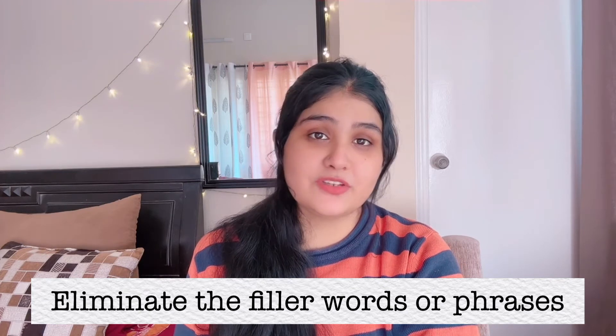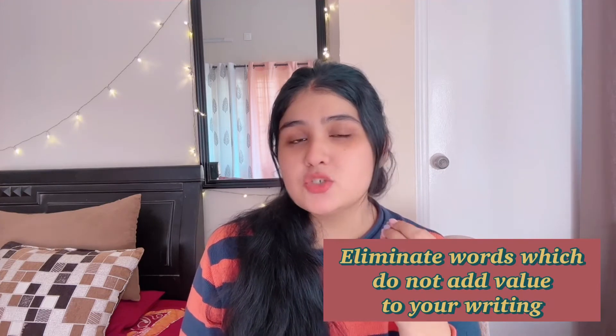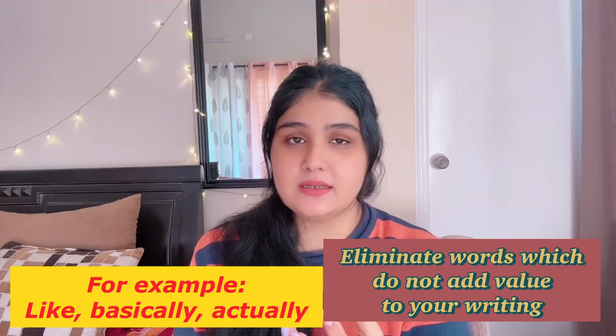The next point is very important: eliminate filler words or phrases. When we write, we use a lot of words which actually do not add meaning to your sentence — for example, words like 'like,' 'basically,' 'actually.' Writing on a piece of paper is very different from how you talk, so you should not use words which do not add any value to your writing. Always keep this in mind before you start writing.